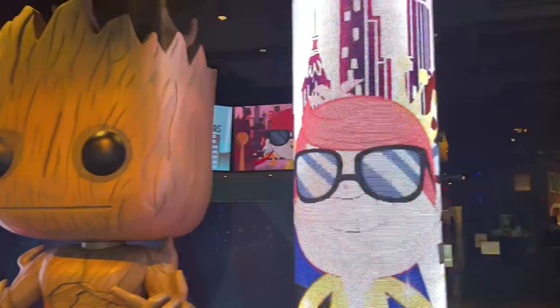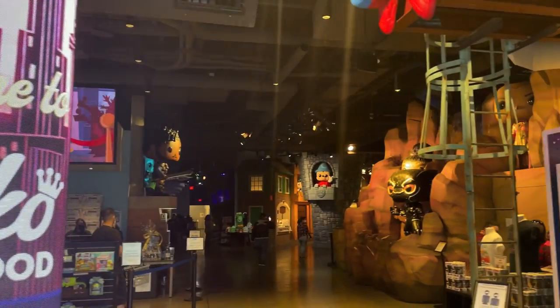Hey guys, we are back in Hollywood at the Funko Hollywood shop — the funnest place on earth. We're stopping by for a little bit. We've been here two times before and it was always really cool. We want to come over and see what exclusives or restocks they have, and check out the rooms. Let's head inside and get hunting.